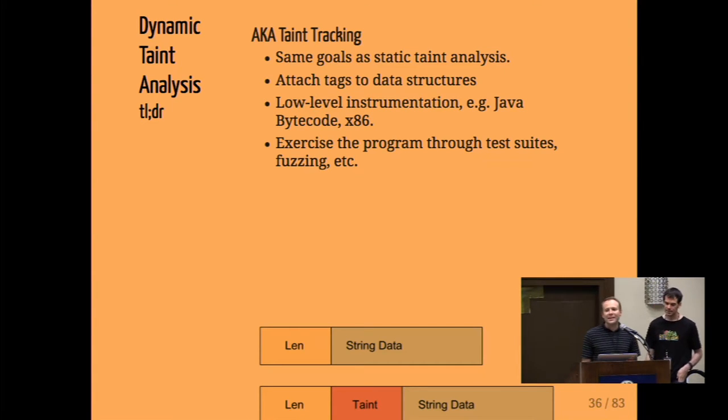Static analysis isn't the only way to find these bugs. Let's talk about the same problem from a dynamic perspective. We're still talking about taint analysis — still looking for data flows from defined sources where attacker-controlled input enters, and to sensitive sinks where we don't want attackers to provide input. We want to figure out if it's possible to get there, and if so, what's the path. But we're going to try to do it dynamically.